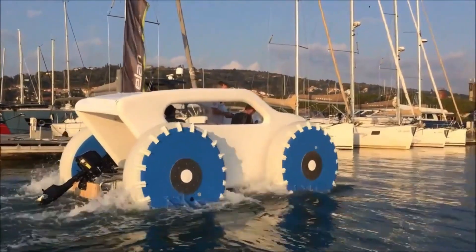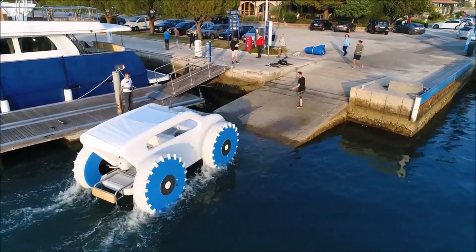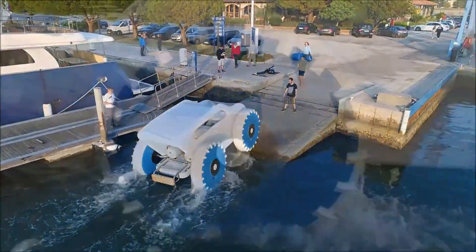The vehicle is powered by a system of solar panels and can overcome obstacles up to 60 centimeters high. However, the price and other specifications still remain unknown.